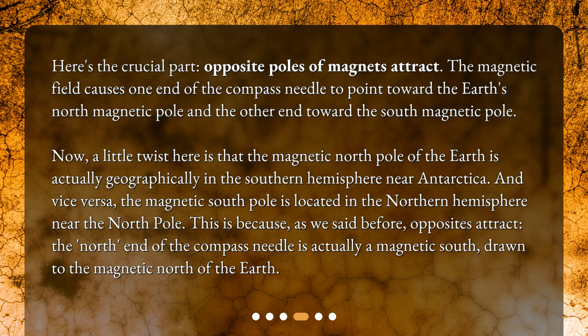Now, a little twist here is that the magnetic north pole of the Earth is actually geographically in the southern hemisphere near Antarctica. And vice versa, the magnetic south pole is located in the northern hemisphere near the north pole. This is because, as we said before, opposites attract — the north end of the compass needle is actually a magnetic south, drawn to the magnetic north of the Earth.